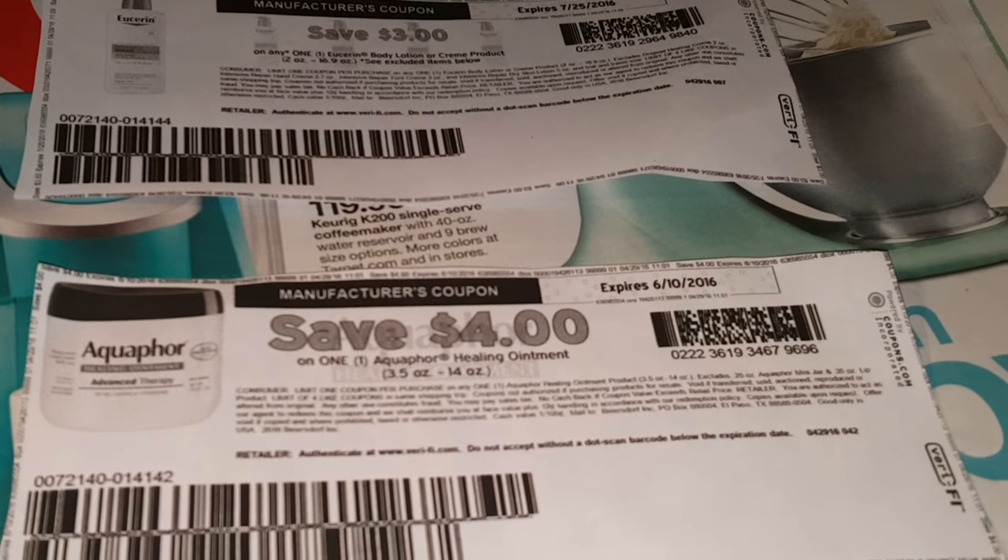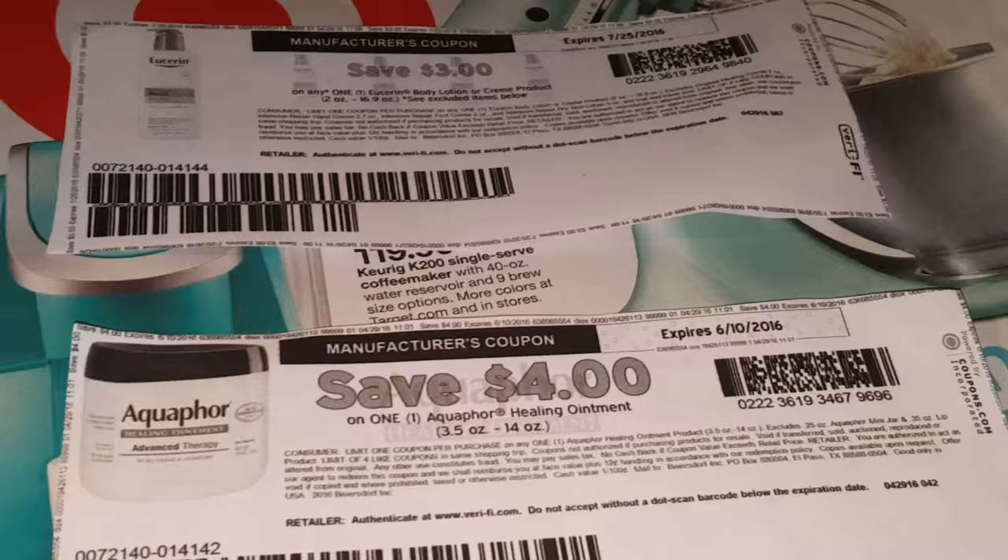Guys, it's me again, StrollThatGirl. Before I get into the inserts, I want to show you these two coupons.